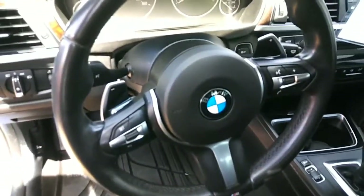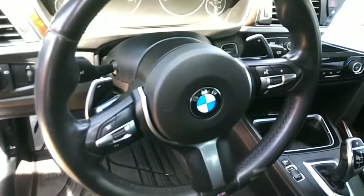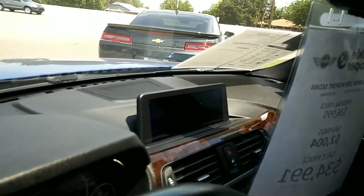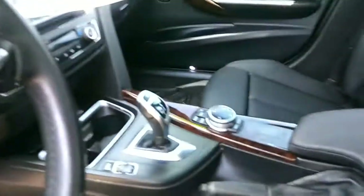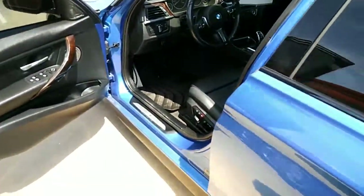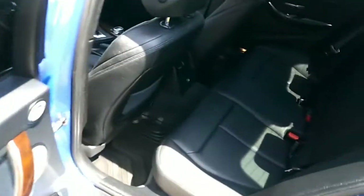The M Sport steering wheel with the paddle shifters. You got your iDrive up there. This interior is spotless. I don't see any cracks or tears or anything in the leather. Here's the back seat. Of course it's got the all-season weather mats in it too, so that's a nice add. It's in perfect condition.